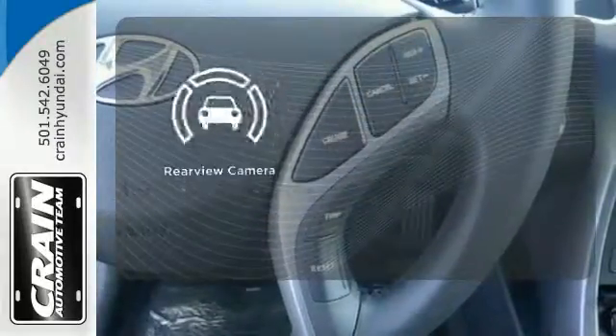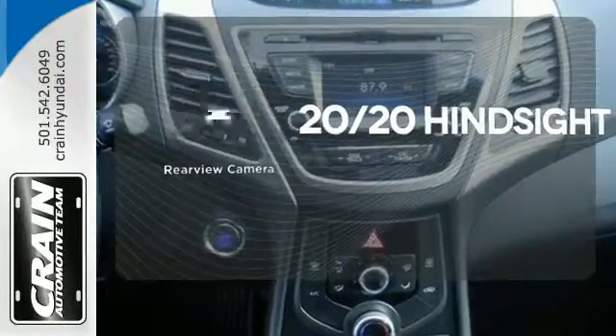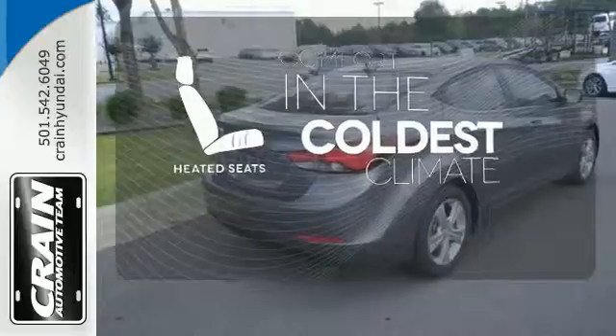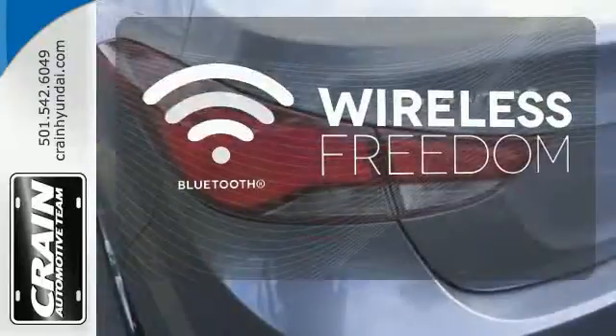See objects previously out of sight with a rear view camera. The heated seats keep you comfortable no matter how cold it is. You don't have to put your life on hold when you have Bluetooth.